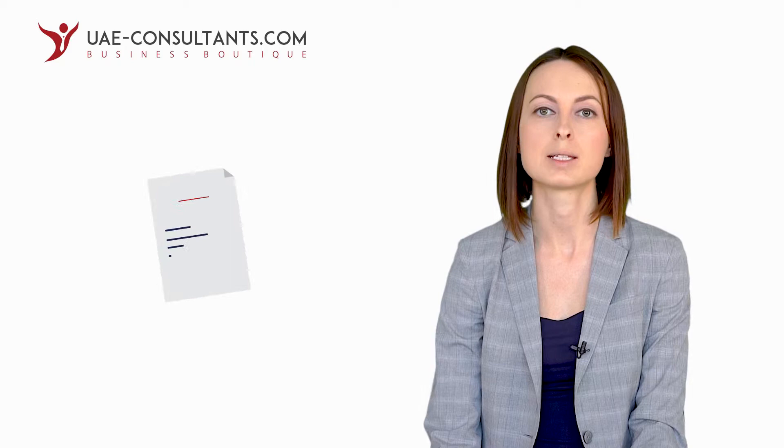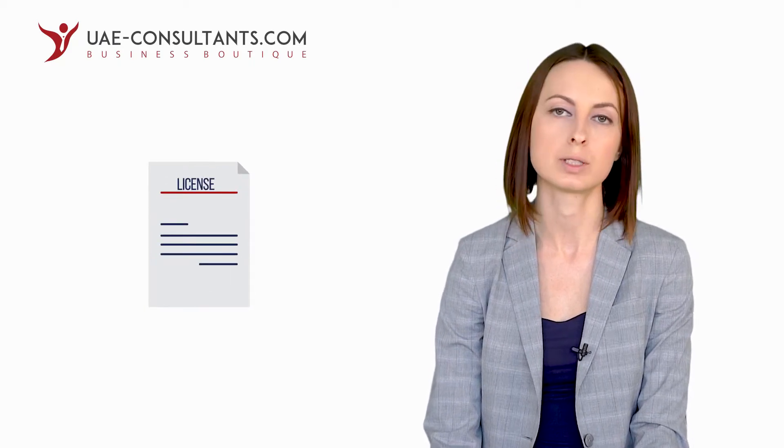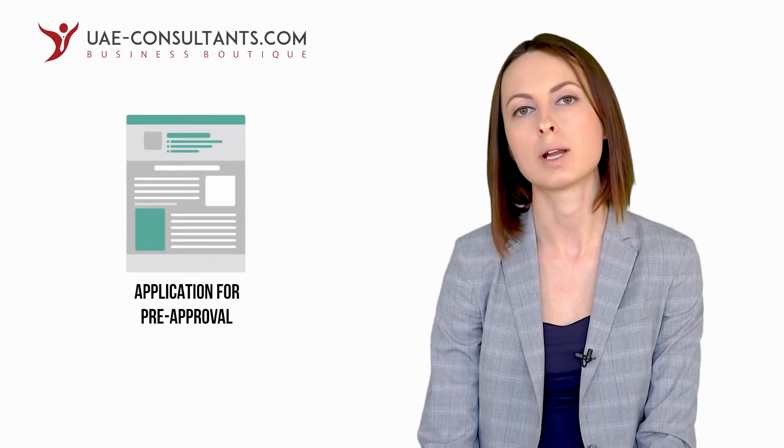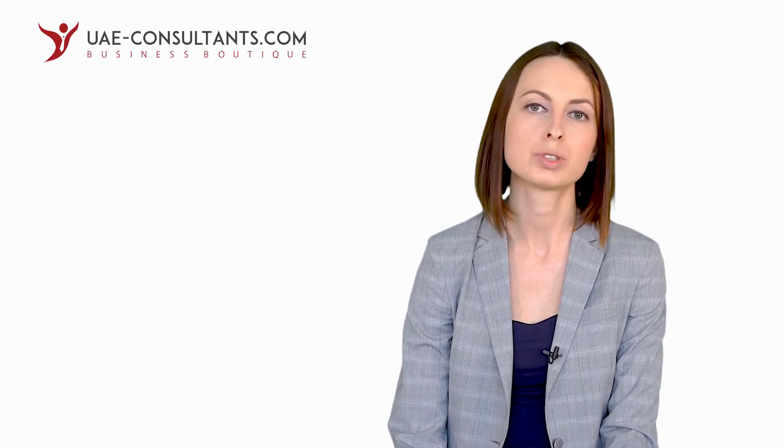Other free zones, before they issue you a license, apply for pre-approval with the immigration authority. In other words, the free zone authority receives from you all required documents and payment, reviews that the list of documents provided is complete, conducts due diligence, and then submits an application for pre-approval with the immigration authority of the relevant Emirate. Because of applying for pre-approval externally, it takes significantly more time before the pre-approval comes back from the immigration authority due to the workload of the immigration office. In this case, a free zone cannot specify the exact timeframe and gives a broad indication such as 7 to 14 days.